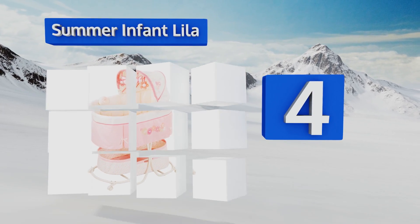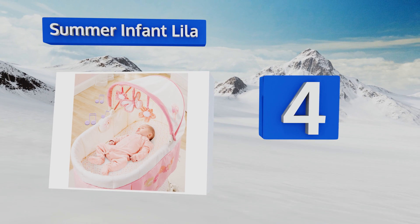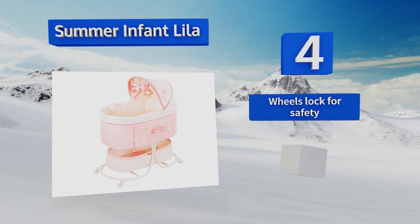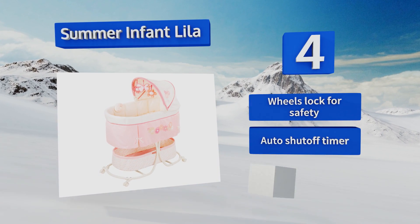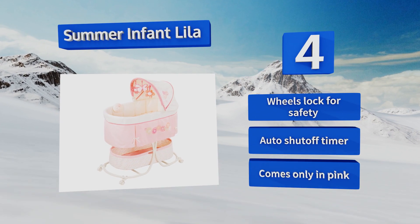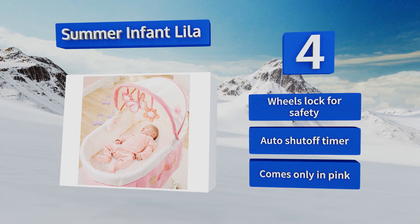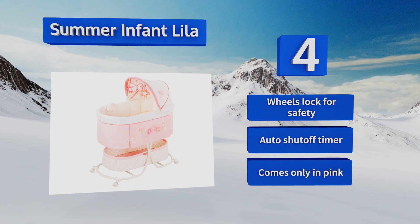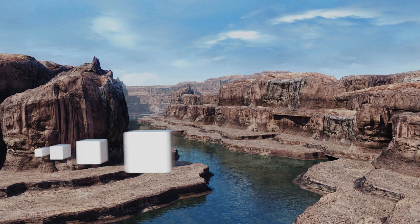Halfway up our list at number four, the Summer Infant Lila provides your baby with a lovely place to sleep for their first few months. The skirt and canopy feature quilted patterns with a coordinating storage basket below. Along with gentle vibrations, it plays musical melodies and nature and womb sounds. It's equipped with locking wheels for safety and an automatic shutoff timer; however, it comes only in pink.